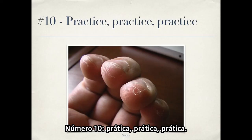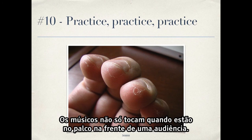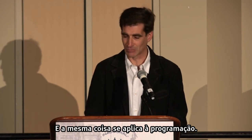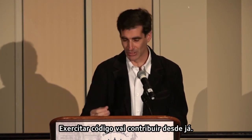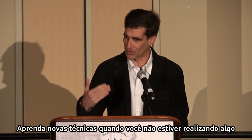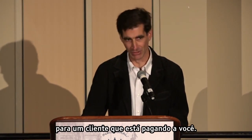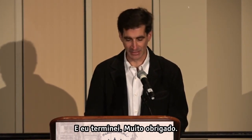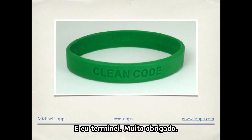Number ten: practice, practice, practice. Musicians don't only play when they're on stage in front of an audience, and the same thing applies to programming. Do code katas. Go to contributor day. Learn new techniques when you're not performing for a client who's paying you. That's a way you can really improve your skills. Thank you very much.